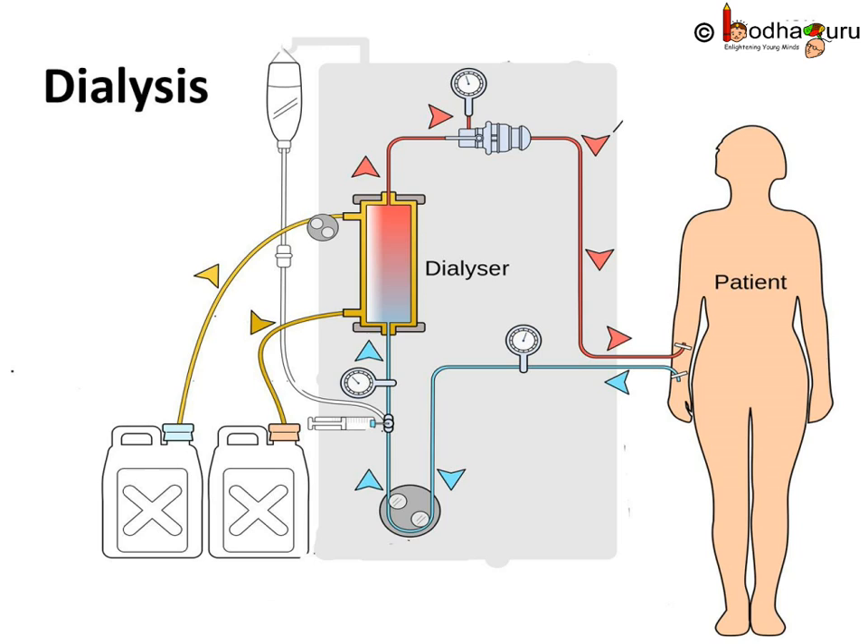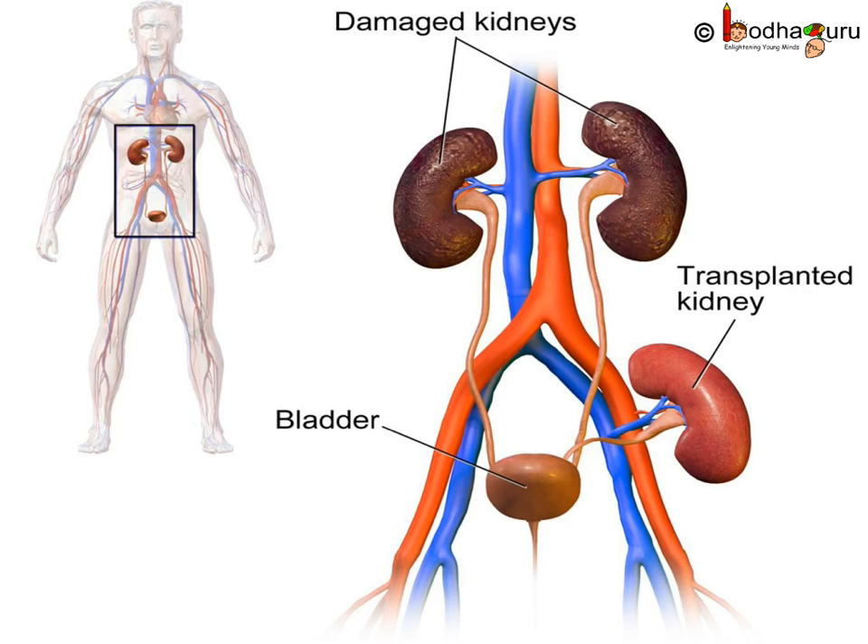But nothing gets reabsorbed into the blood. This process is not as efficient as the filtration in the nephrons of the kidneys. The clean blood is pumped back into the body via a vein. This process of dialysis takes 3 to 6 hours, and a patient cannot go through dialysis daily. So kidney transplantation is the only solution for kidney failure. A functioning kidney from a donor with the same blood group as the patient can be transplanted into the patient.